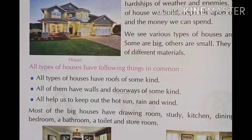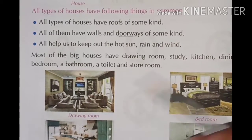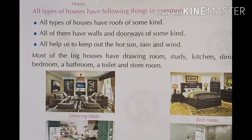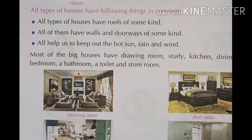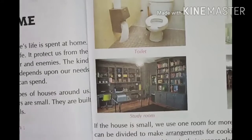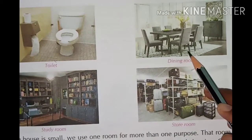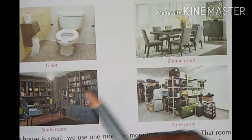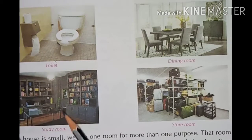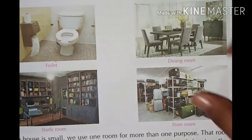In big houses there is a drawing room with sofa set and TV — when guests come, we receive them in the drawing room. There is also a bathroom, kitchen, toilet, dining room where we have lunch, dinner, and breakfast, a study room, and a store room.